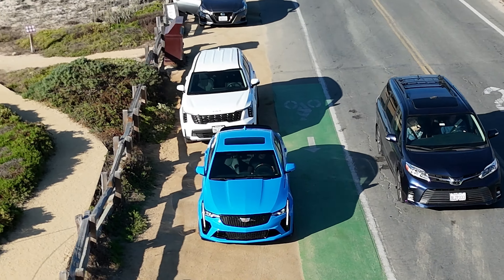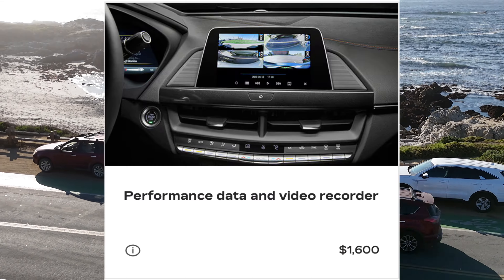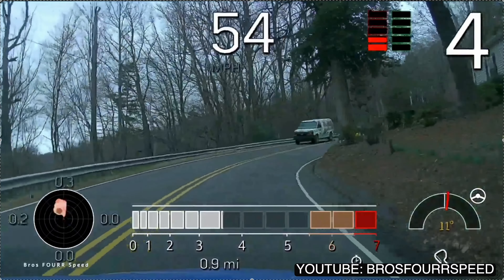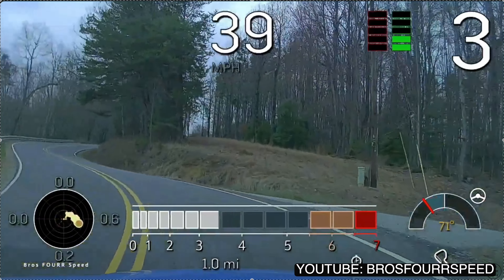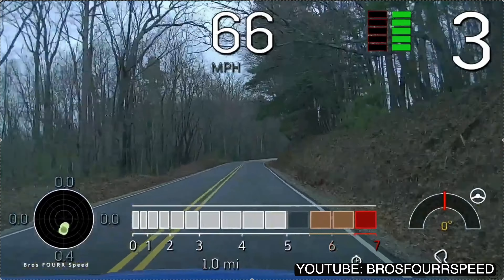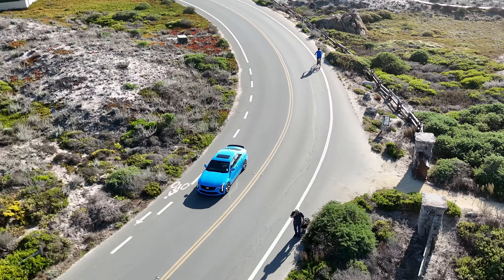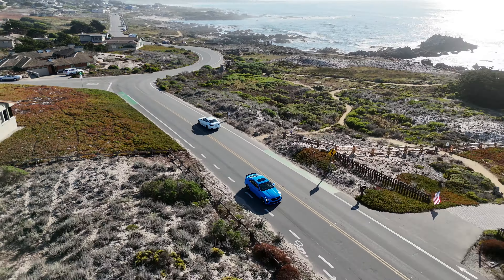One of the features that didn't come on this car but is available on other Blackwings as a $1,600 option is Cadillac's Performance Data Recorder. Essentially, it's a built-in system that captures real-time driving metrics like speed, g-force, and throttle input, and will even record lap times. It also integrates four different high-definition video cameras, allowing you to watch footage back and review your track performance and driving habits to improve lap times.